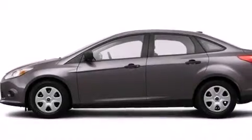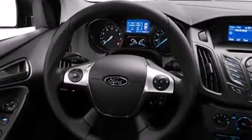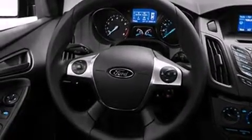Its top features include speed-sensitive volume controls, and traction control and stability control systems.